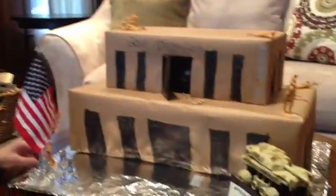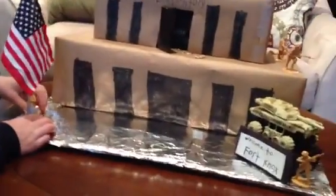Anything else you want to tell us about your leprechaun trap? No. Okay, well it looks great. Congratulations on a great trap.